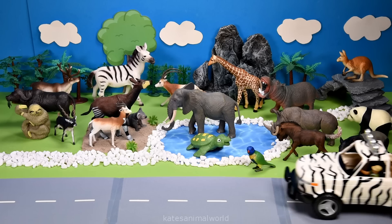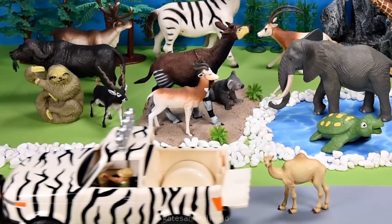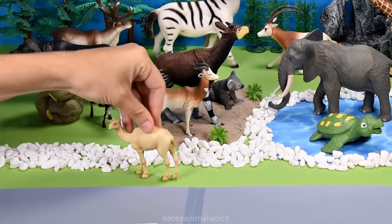Who's that in the back of the car? It's a camel. Camels are herbivores and can eat up to 3.5 kilograms of food a day.